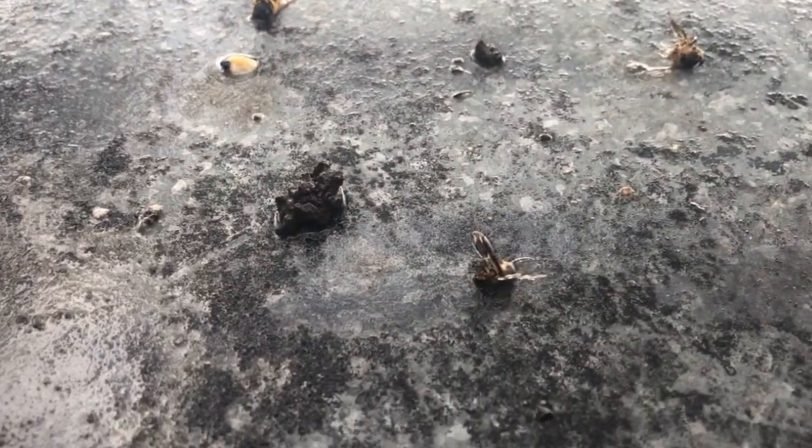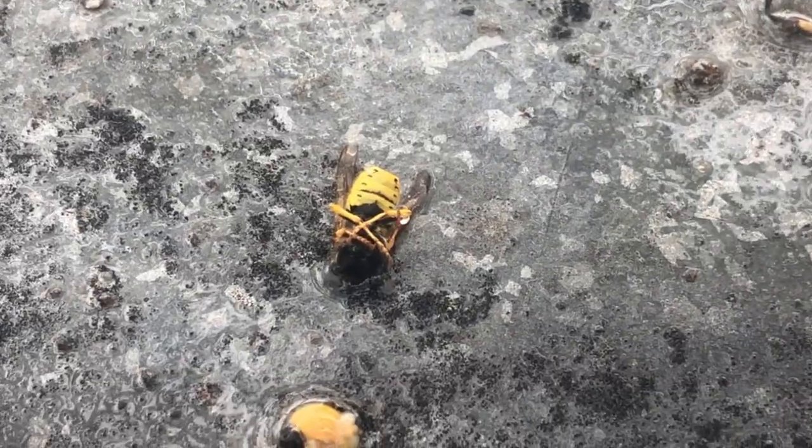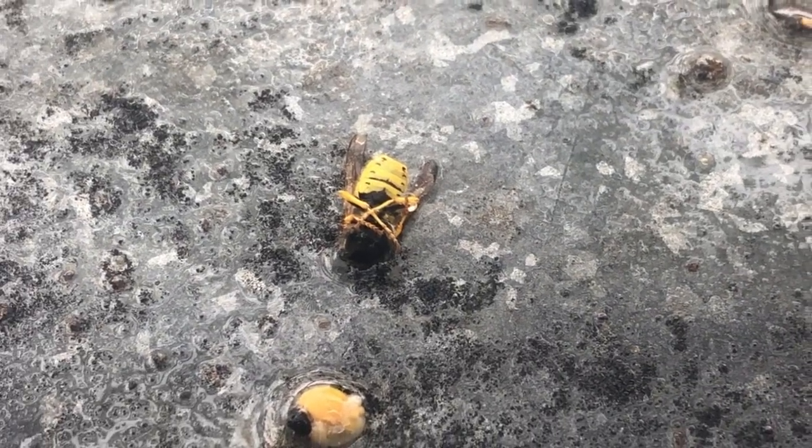At first I thought that the bees had just flown around and that this was their excrement, but it turned out to be more complicated. Not only was there feces on the hive lid, but also torn off bee stingers with picks.